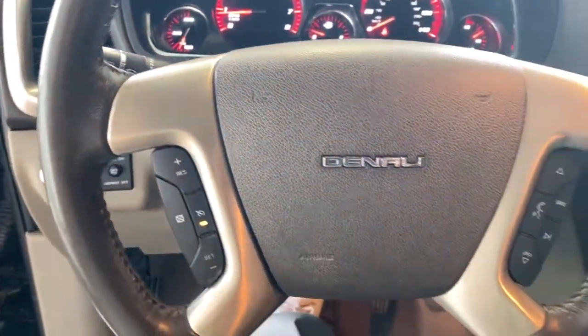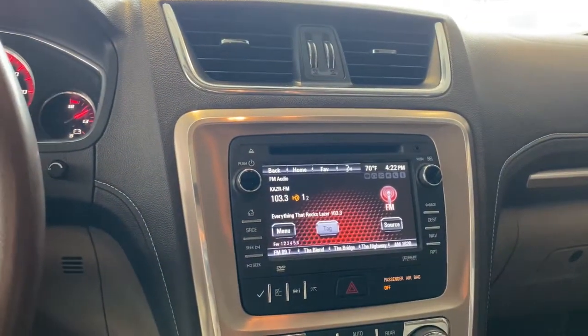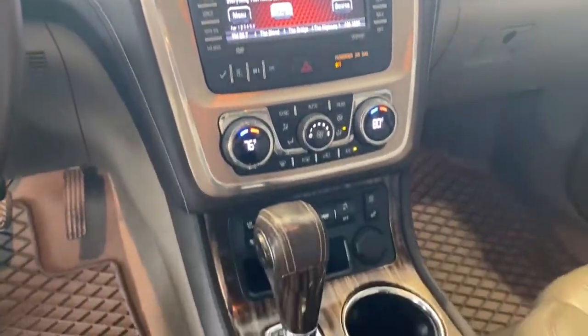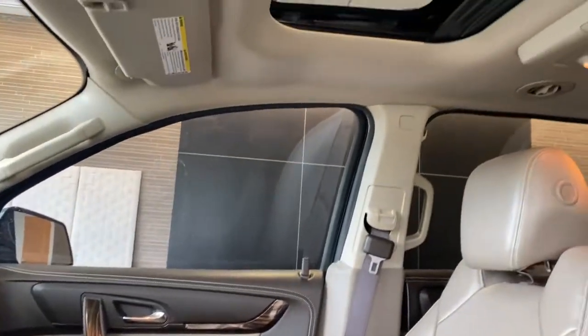These are just some of the great options this vehicle comes with: heated driver seat, all-wheel drive, keyless entry, third row seat, cooled driver seat, remote engine start, premium sound system, fog lamps, iPod and MP3 input, backup camera.